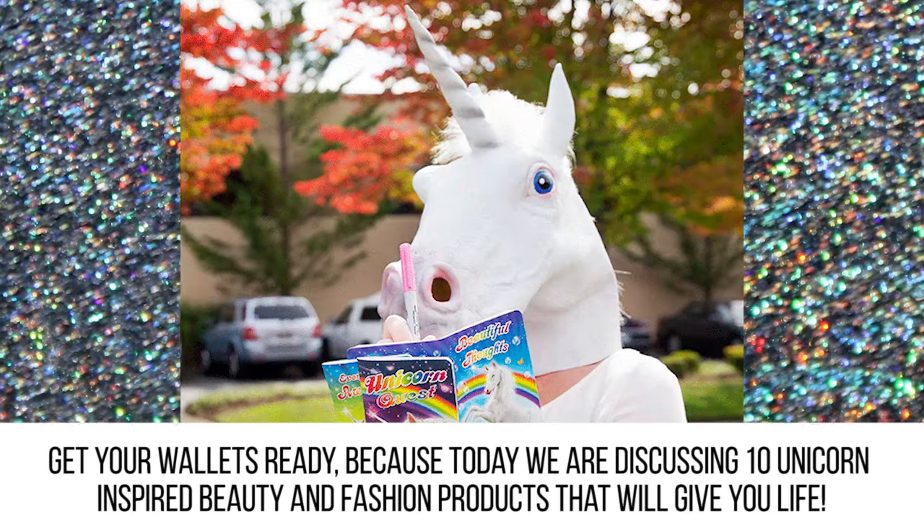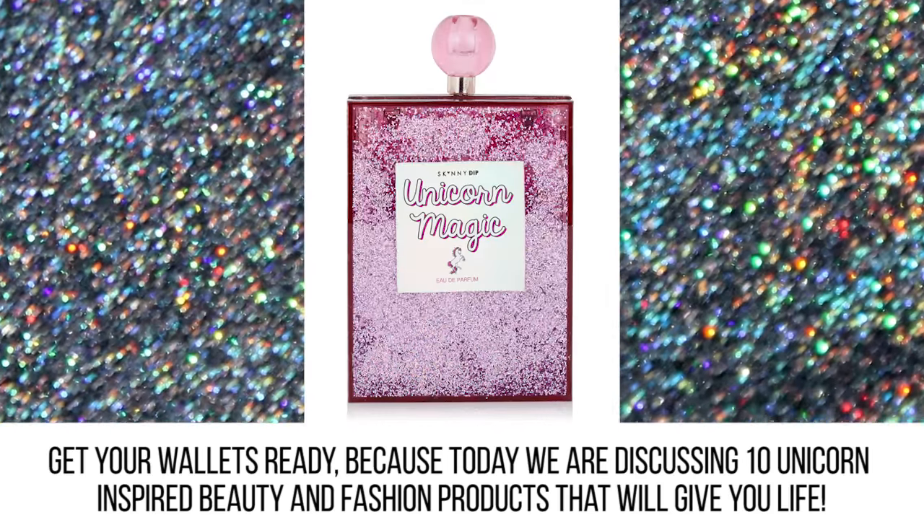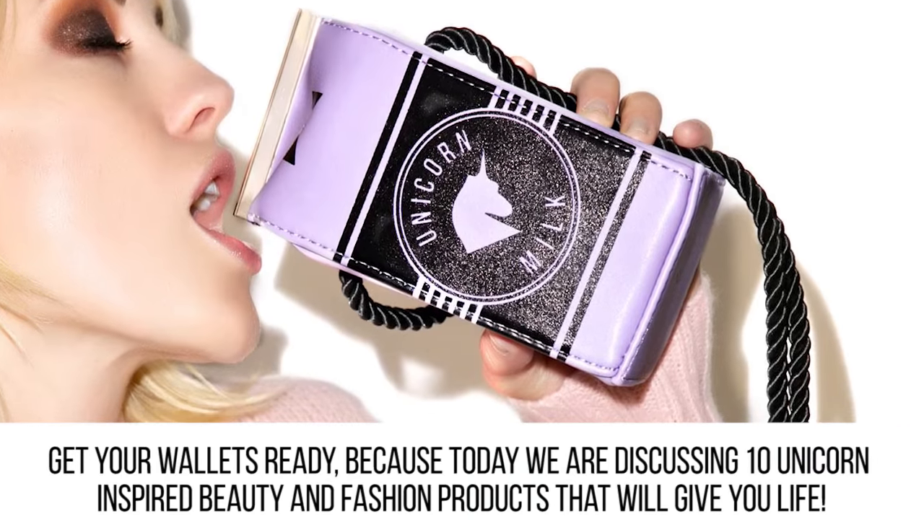Get your wallets ready because today we are discussing 10 unicorn-inspired beauty and fashion products that will give you life.